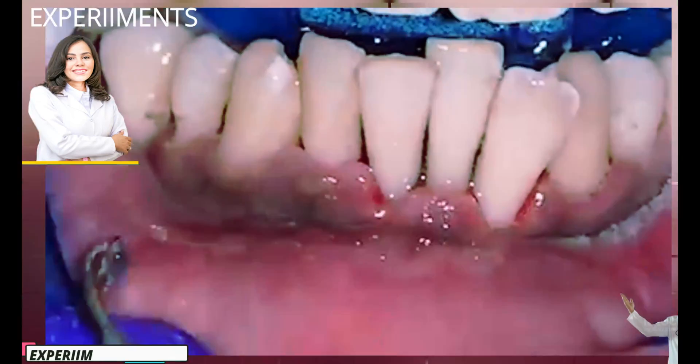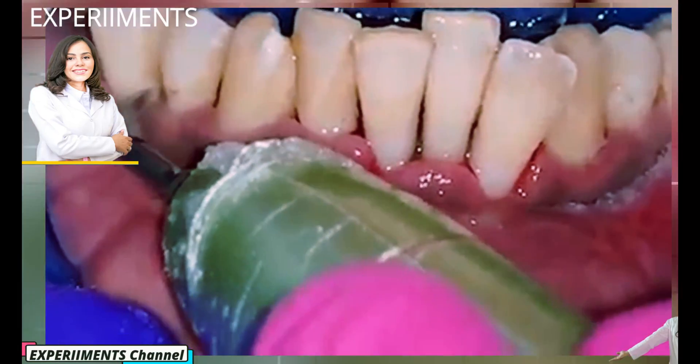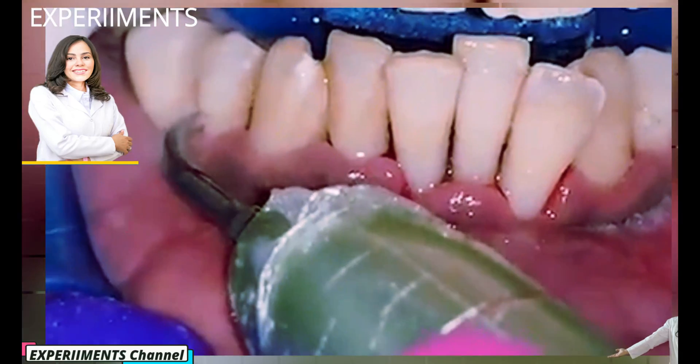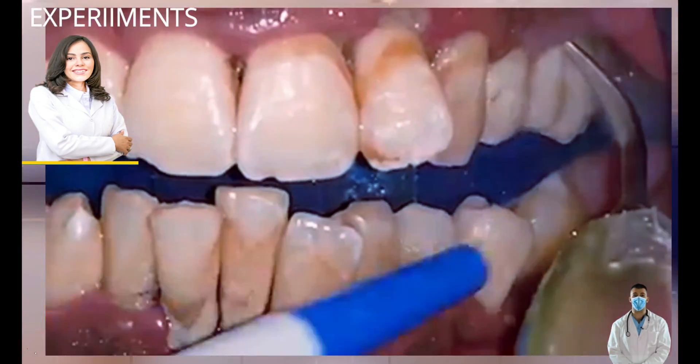During the procedure, the dentist uses an ultrasound device with a small nozzle to remove tartar from areas or spots that are hard to reach. The process of tartar removal may or may not be painful and is dependent on several factors.